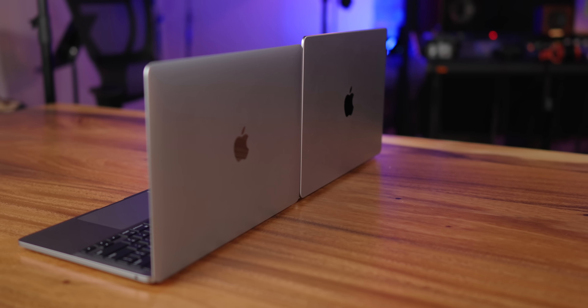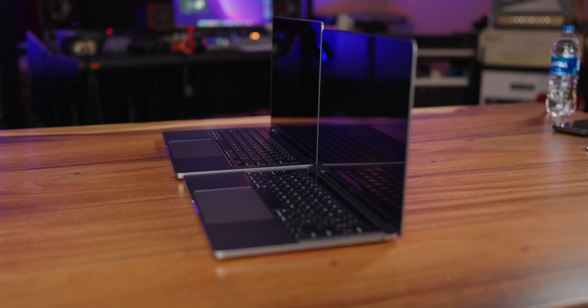Hey everyone, I'm Cole Caproon. Thank you for stopping by for another video. I hope that this video helps you because I have a kind of interesting take on what I think the best computer for music production is for the vast majority of people, and it's actually fairly affordable.